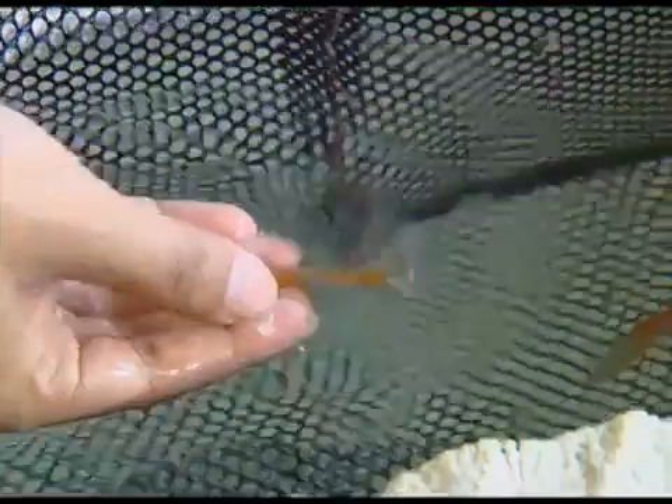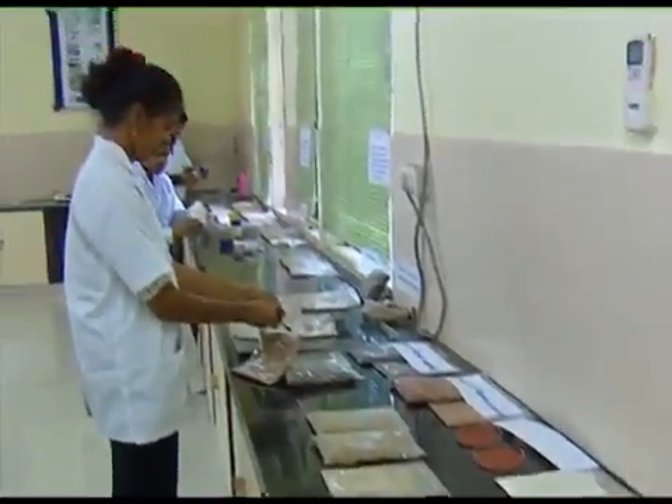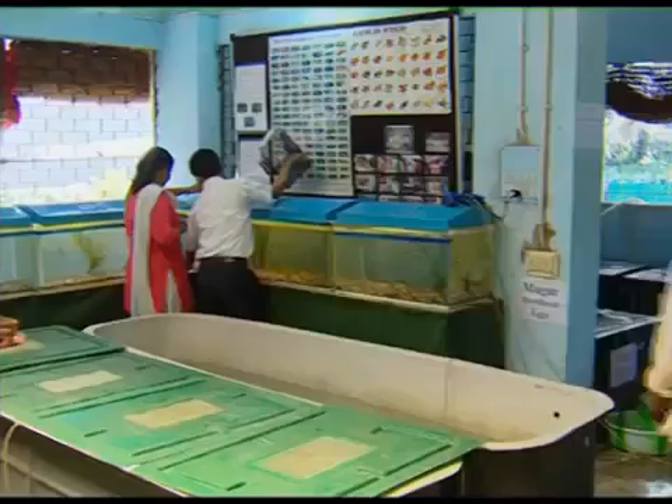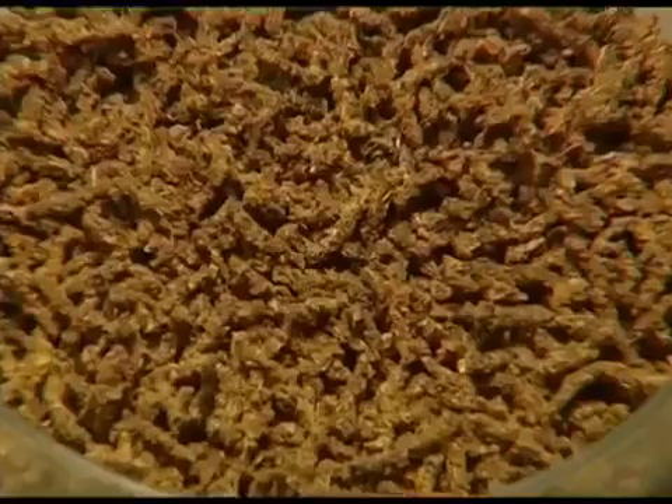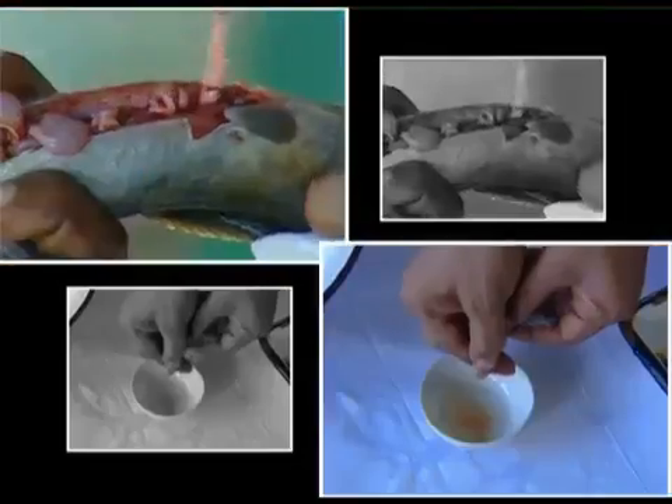Breeding techniques of ornamental fish have also been standardized. The Institute's Kolkata Center has developed slow sinking pelleted feed, and mass scale seed production of magur under controlled conditions is being achieved by the division.